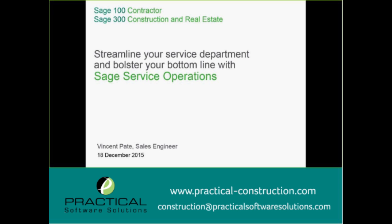Today we are specifically talking about the Sage 300 Construction Real Estate solution. There is a Sage 100 Contractor version as well, and if you are a 100 Contractor user you don't necessarily have to stay on here today. If you want, shoot me an email and I will send you over a 100 Contractor recording that goes along with this.